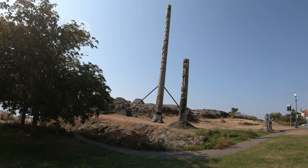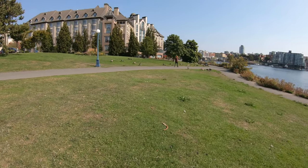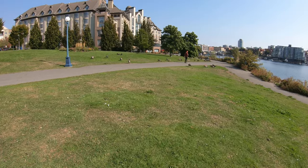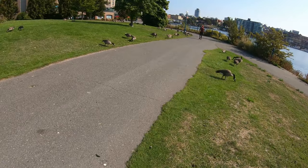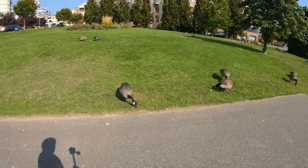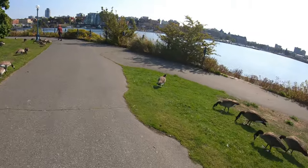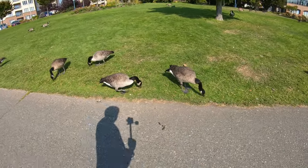That's spectacular. What a Canadian sight. There's a flock of Canada geese — you've got to be careful around them too, as they can attack you if they get angry. They seem to be feeding on something.